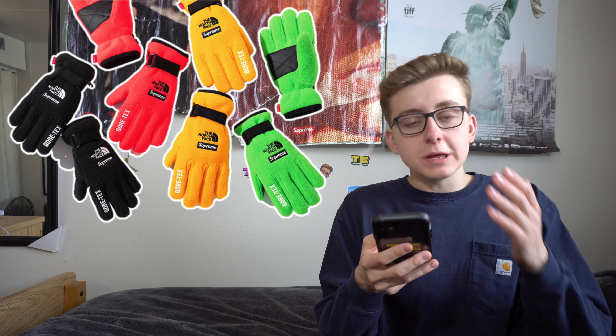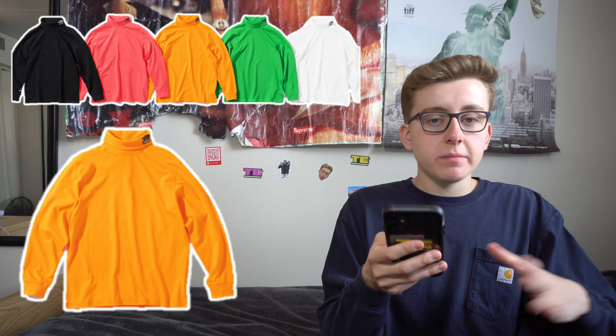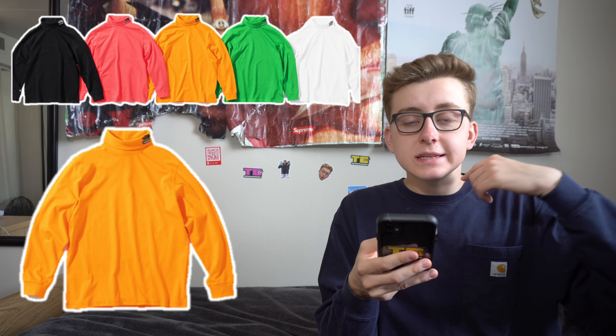Then we have the Supreme North Face RTG Turtleneck retailing for approximately $98, coming in black, salmon, mustard, green, and white — white only drops in the turtleneck. I'm not normally a fan of turtlenecks but I might pull the trigger on this one. The branding pops along the neck — nice, simple, and clean. It's not too hypebeast-y, not too obnoxious. I could see resale going around $175, making this a decent profit, especially since turtleneck collabs don't happen often.